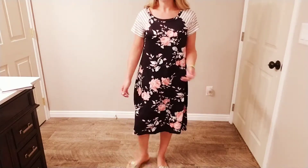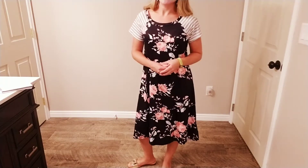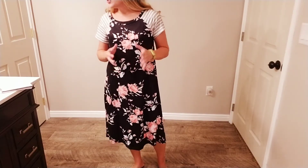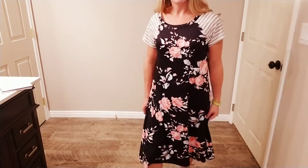It's really flowy and casual, soft and comfortable, cute and stylish. That's been your closer look at this floral striped casual dress from EcoWish.